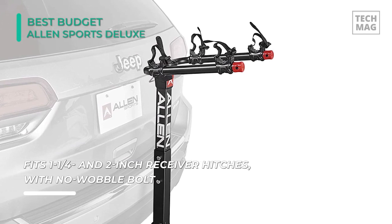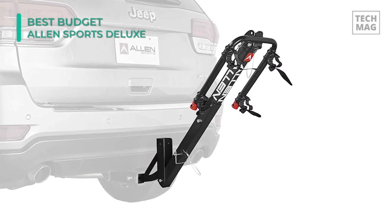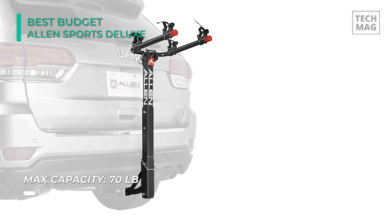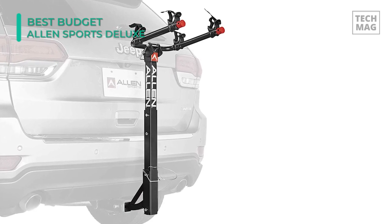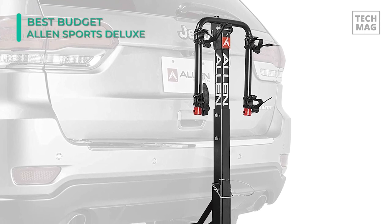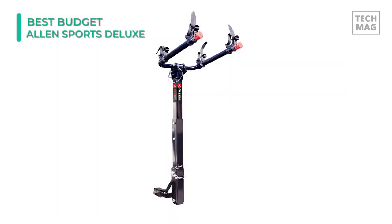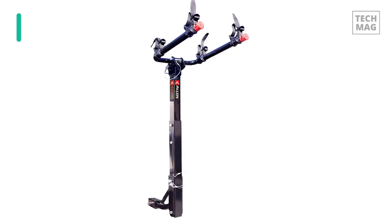The tie-downs are fixed in position on the carry arm, but rotate to engage a wide range of bicycle frame sizes and styles. They've included the hardware to install the rack into your receiver hitch securely, and it's equipped with a no-wobble bolt to keep the frame from moving inside the hitch. The two-bike carrier has a black powder-coated finish, fits both 1-1/4 and 2-inch receivers, and comes in iterations that take anywhere from 2 to 5 bikes. You can rest assured that bikes will remain locked in even on bumpy mountain roads.